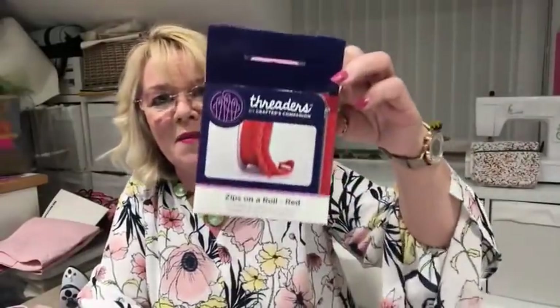You get plenty of sliders on zips on a roll, or you can buy spare sliders. The sliders I need are size three and they go with the Crafter's Companion zips on a roll. But you may find something else — there's tons on Amazon, eBay, all of the usual places. Sometimes you just need to know what size your zip slider or zip teeth are, and these are number three, which is pretty generic.